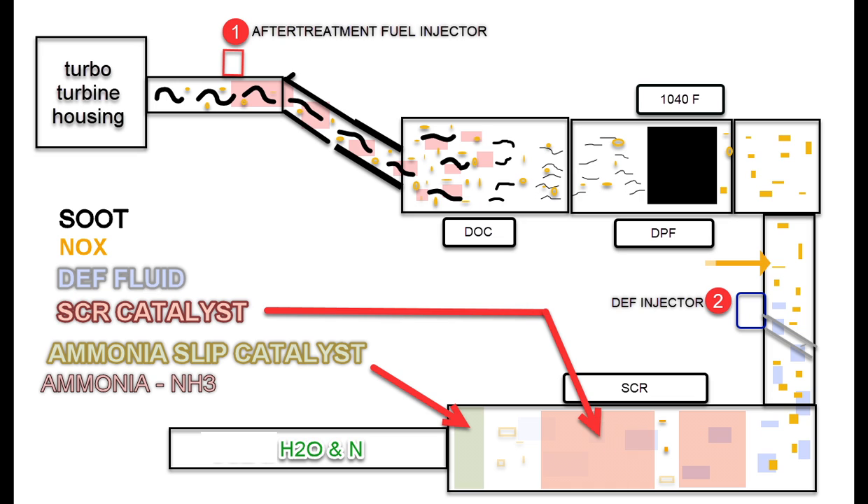So now we've burned a fossil fuel and we've got a pretty clean gas coming out the pipe. When you think about it, that's pretty amazing. So let's continue on down the system and see what happens.